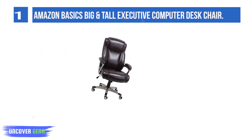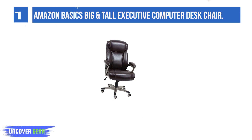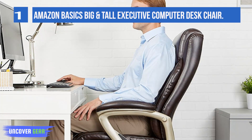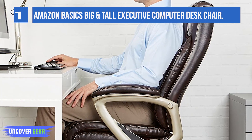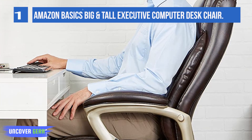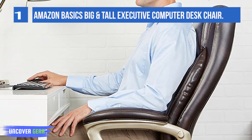Features include an adjustable lumbar mechanism for lower back support, curved and padded armrests, adjustable seat height and tilt with tilt lock for setting the chair to a preferred angle, 360-degree swivel, and a sturdy five-point base with smooth rolling casters.